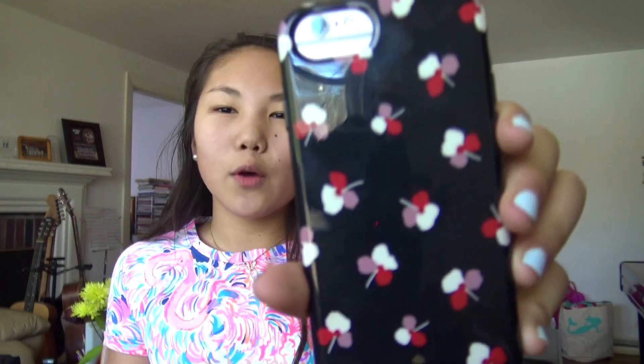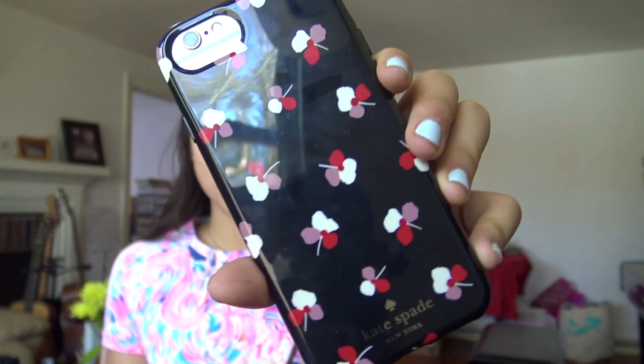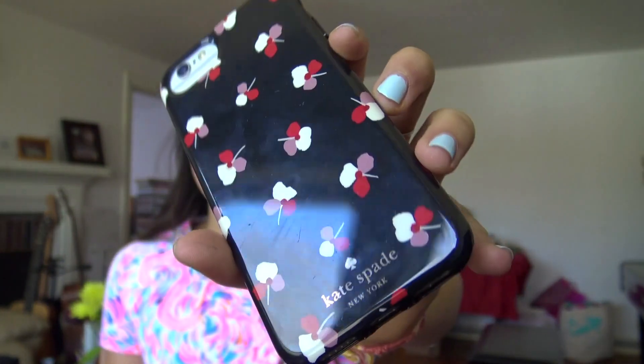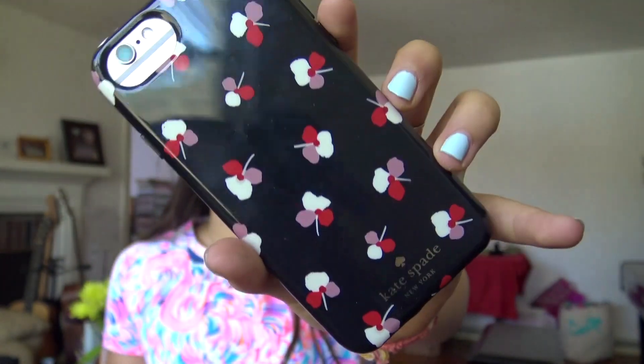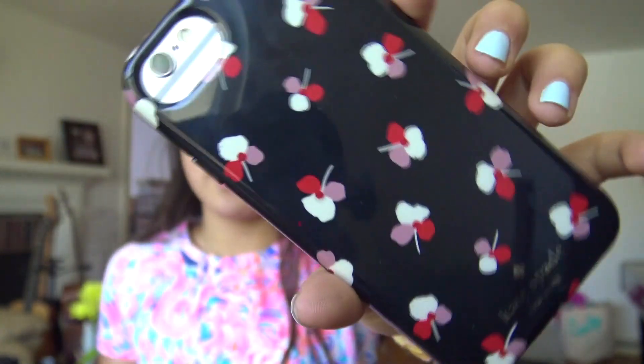So I have the iPhone 6s. This is my dad's old phone because he upgraded to the 8, so I'm really thankful that he gave it to me. It's just a silver one. I was looking for a 6s Kate Spade case but I couldn't find one, so I'm sorry about the glare on this case. It's just black with these little flowers. I love it, it's really cute. So let's just get into the video.